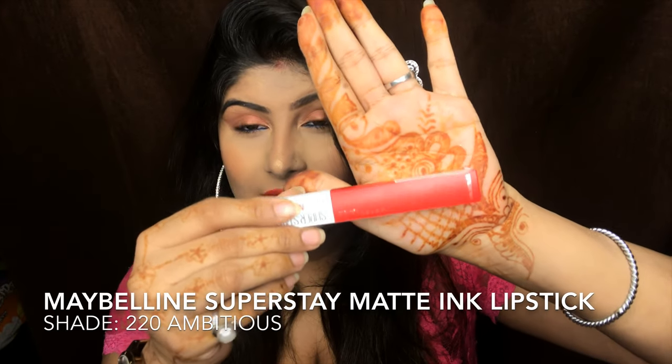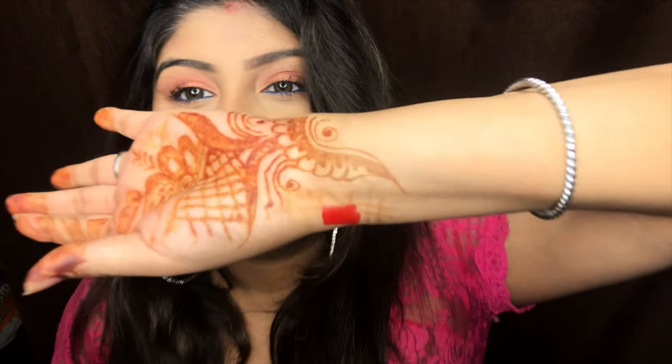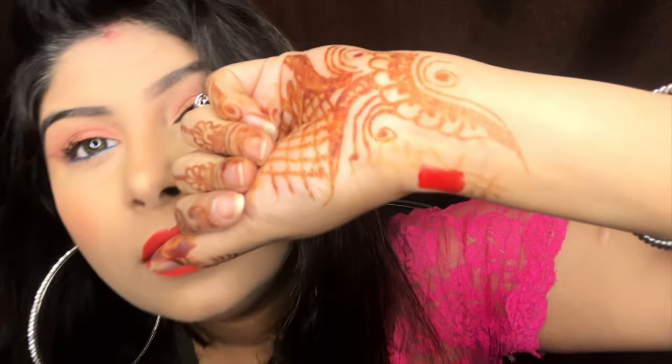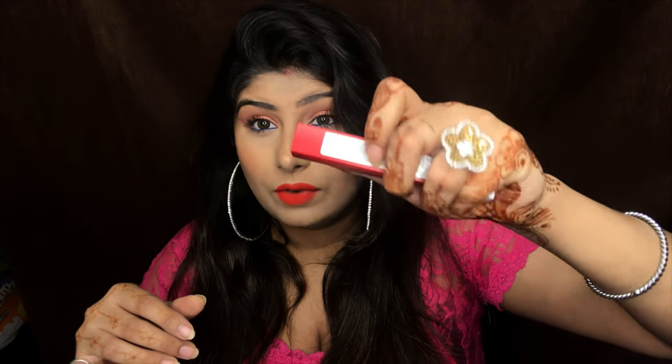The last product is the Maybelline Matte Lipstick. This is such a beautiful shade — shade number 220 Ambitious. In case you're wondering, this is not the shade I'm wearing on my lips today. I'm going to swatch it for you guys — such a pretty color. It lasts up to 16 hours as the brand claims.